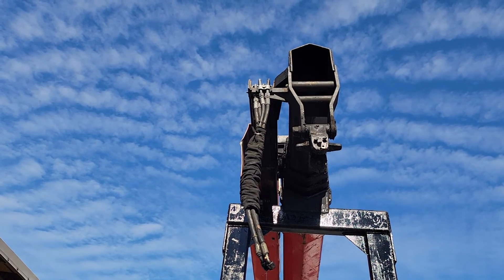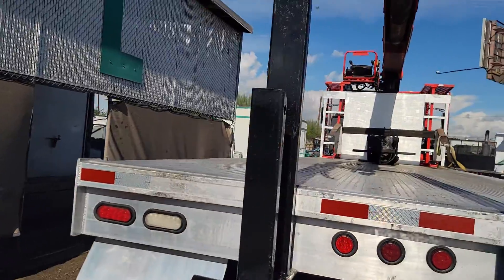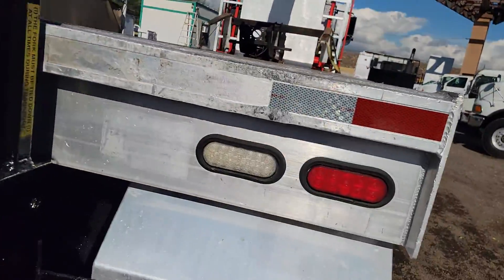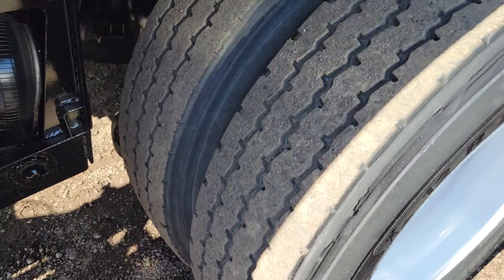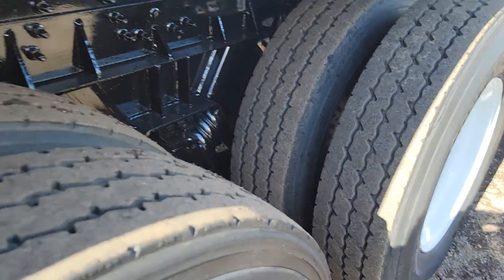The fork is off the crane right now, but it'll be put back on before it leaves our yard. This truck has a double frame. Here's a look at the tread on your passenger drive tires.